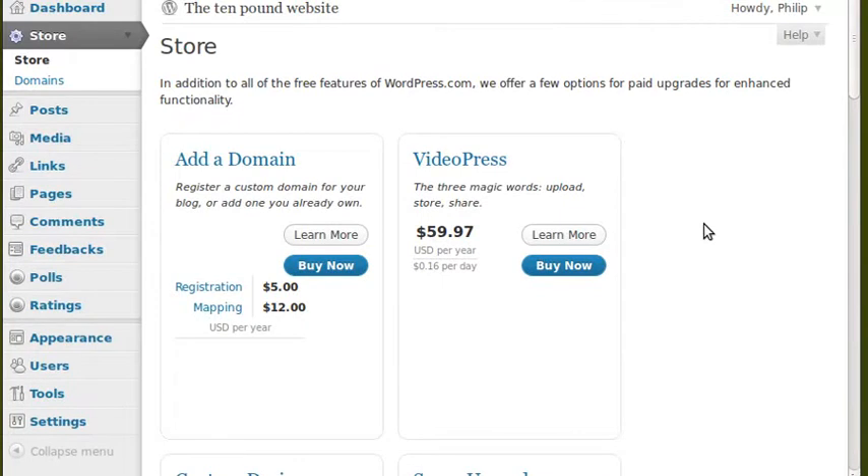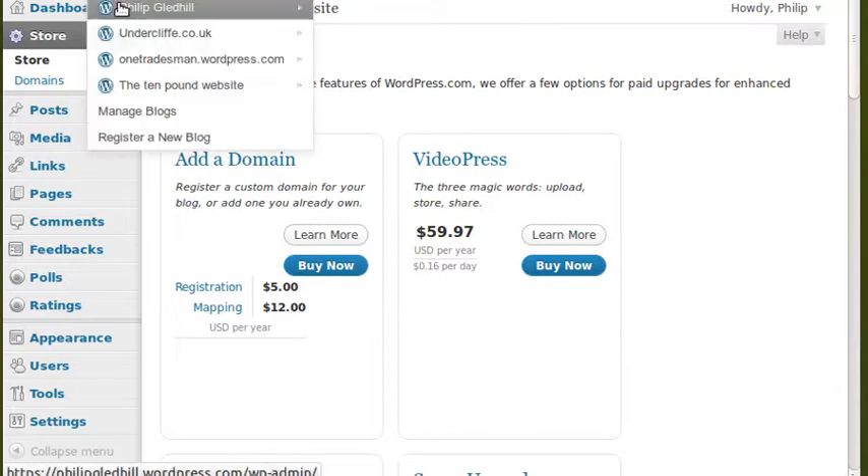Having said that, this is still a good cheap way for a startup business — especially a very small home-based startup. You can get a good-looking website for a reasonable price.